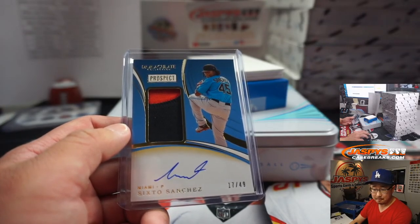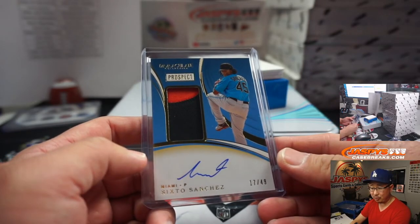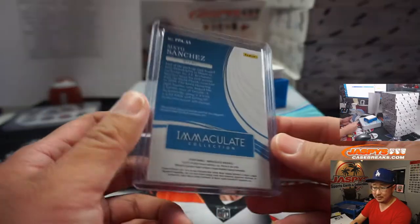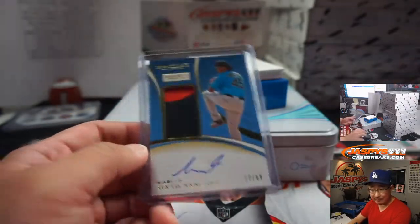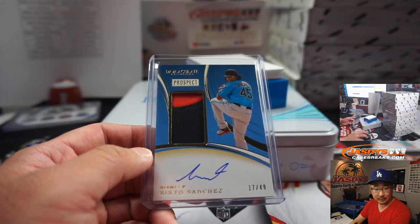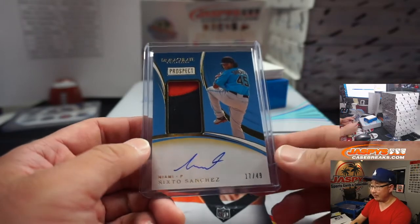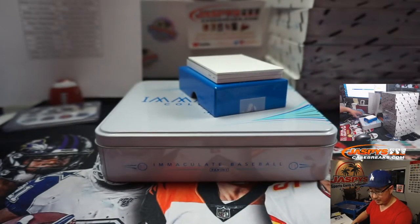The Marlins lost today but only by a score of 2-1, so he must have had a decent start. He went seven strong innings, scattered six hits, only gave up two earned runs and five strikeouts. I think he only gave up a home run. He's really good — former Phillies prospect right there, going to Matthew.